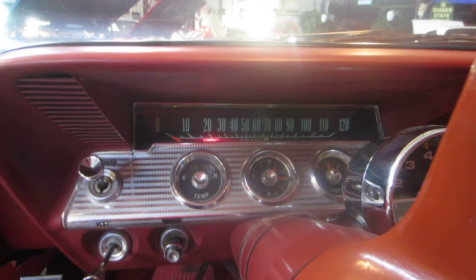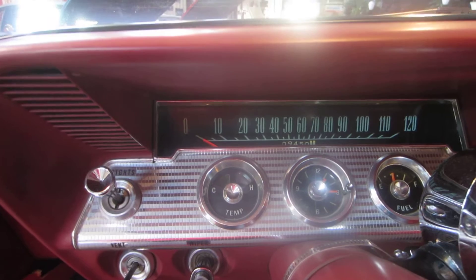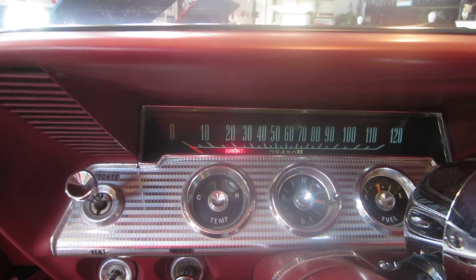The 327 runs great. The bright light indicator works. I'll go ahead and turn the bright lights on so you can see all the lights as we walk around the car and show you the engine compartment.